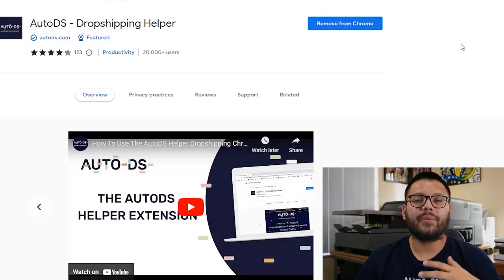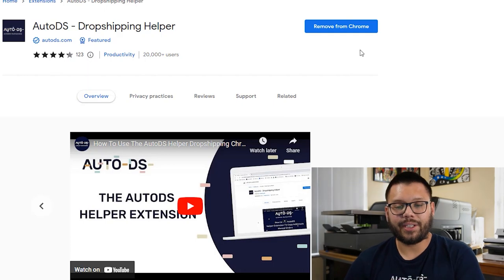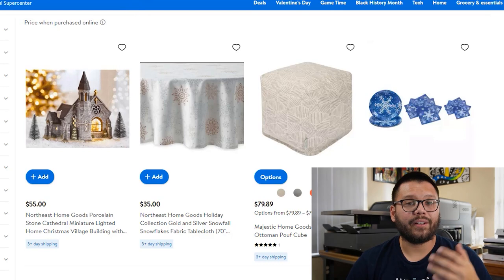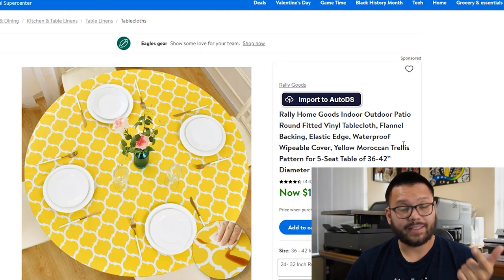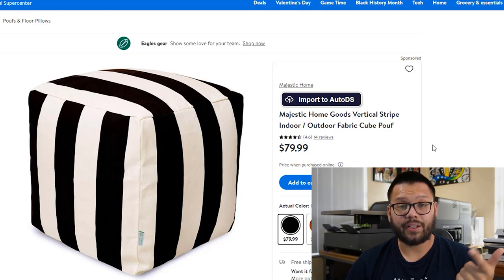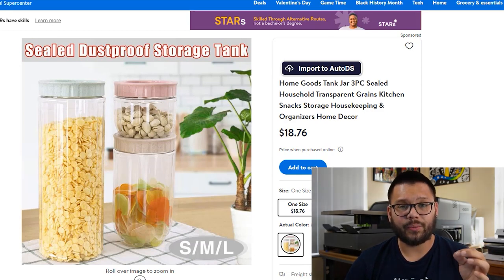Let's take a look at how the bulk importing works. The first thing we're going to do is add the AutoDS Chrome extension — just go to the Chrome Web Store and click add to Chrome. I looked through some home goods items and found what I want to add to my dropshipping store. In particular, we're going to be adding a mop broom holder, an outdoor patio round fitted tablecloth, a majestic home goods vertical stripe indoor outdoor fabric cube poof, some kitchen snack storage containers, and a reading pillow with arms.